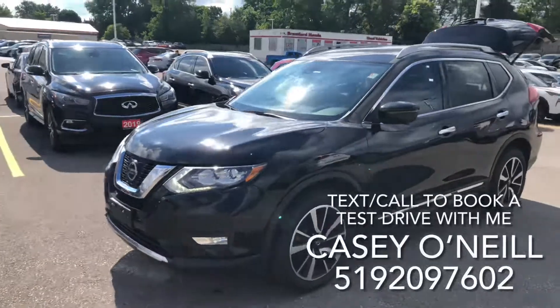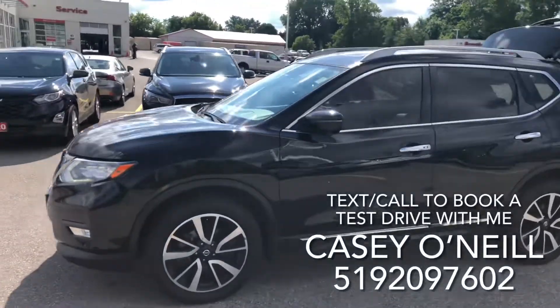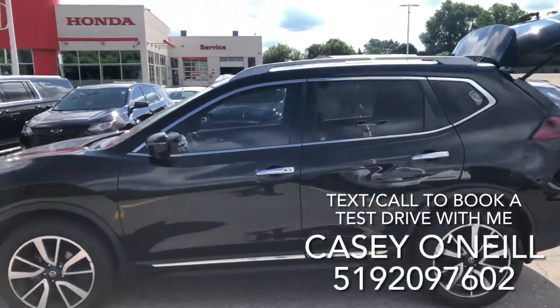Everyone, it's Casey O'Neill here again from Brantford Honda. Today I'm sitting in a 2019 Nissan Rogue. This one looks to be loaded with features and it's only got 44,000 kilometers on it. On the outside, as you can see, it's a beautiful black one — it's got keyless entry and remote start.